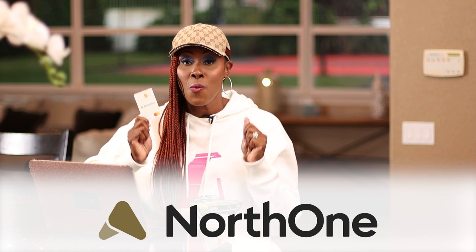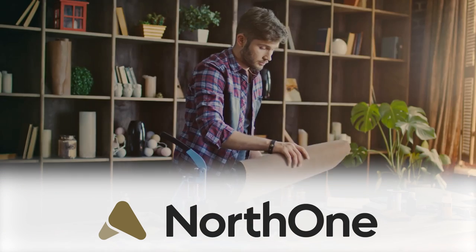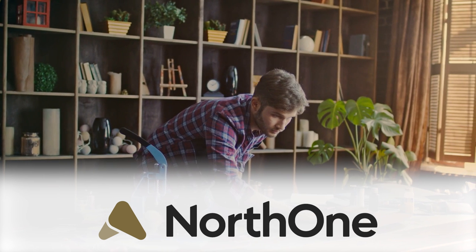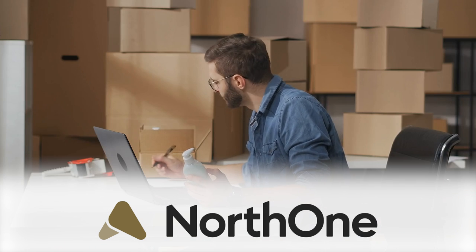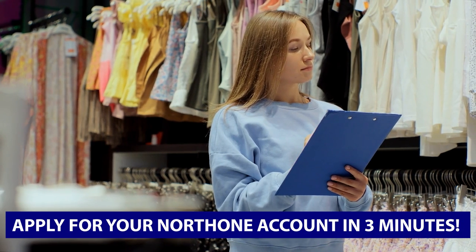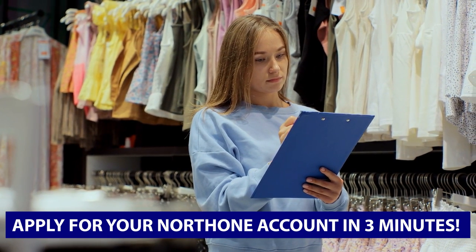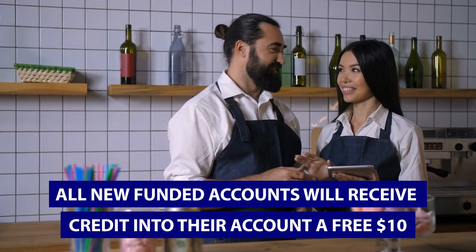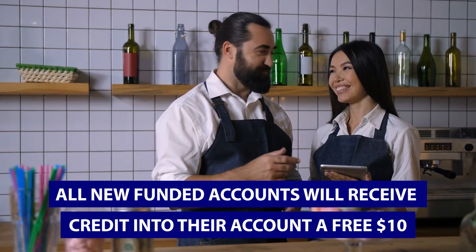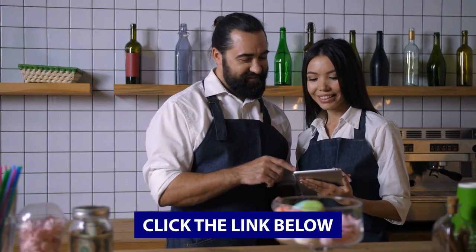Let me tell you about NorthOne. They are an amazing business account and the perfect place to get your business checking account. NorthOne is a business banking platform inspired by small business owners for small business owners. With on-call support and tailor-made tools, they help you level up your financial health and build a business that's built to last. One of the reasons I absolutely love NorthOne is their seamless integrations — I can connect popular accounting, e-commerce, and point-of-sale tools to get a clear view of my entire cash flow. Click the link below and get your NorthOne account right now.